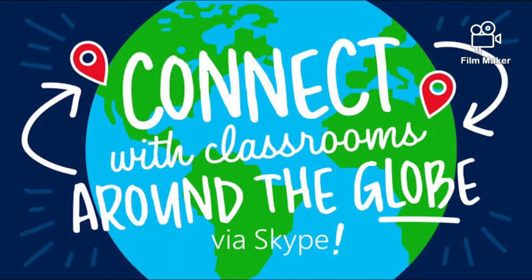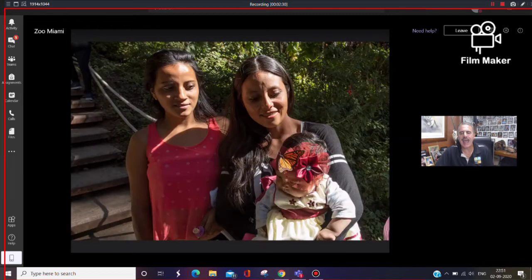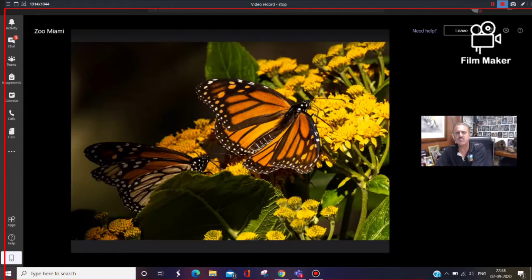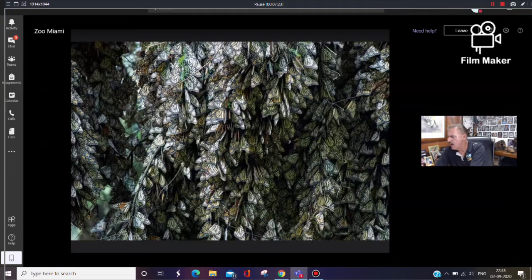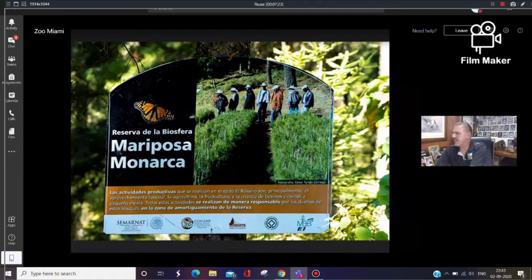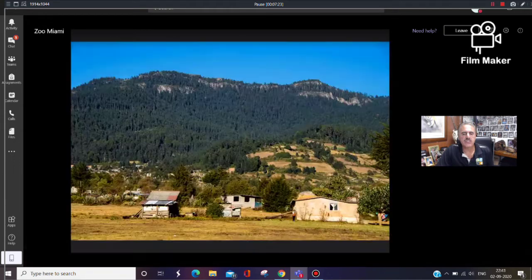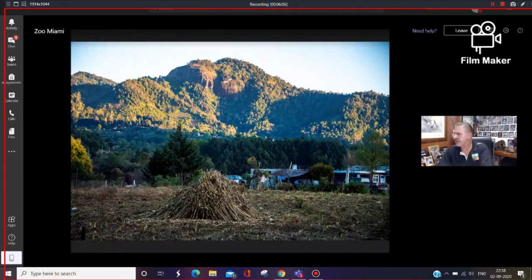Hello everyone. Students of MES Wager High School are connecting around the world with Skype in the Classroom. This time students had a virtual trip to Miami Zoo. This virtual field trip was about one of the longest migrations of any insect on earth. Never mind if you couldn't attend this virtual field trip — just watch this full video and you will get to know why these monarch butterflies migrate so long.